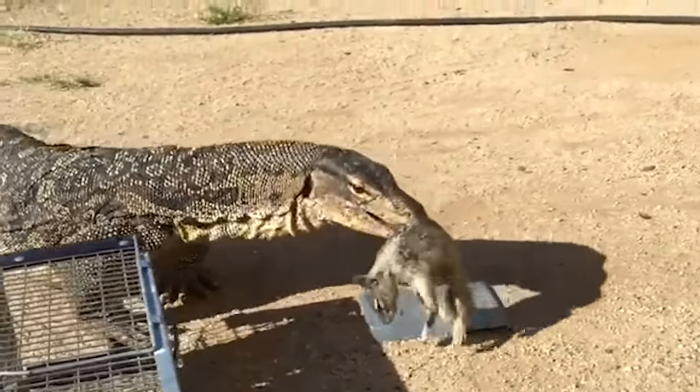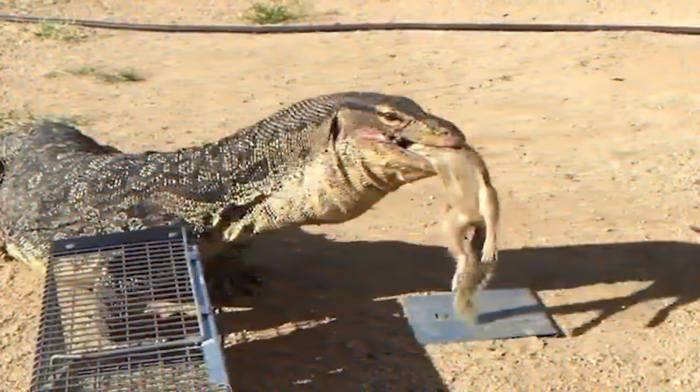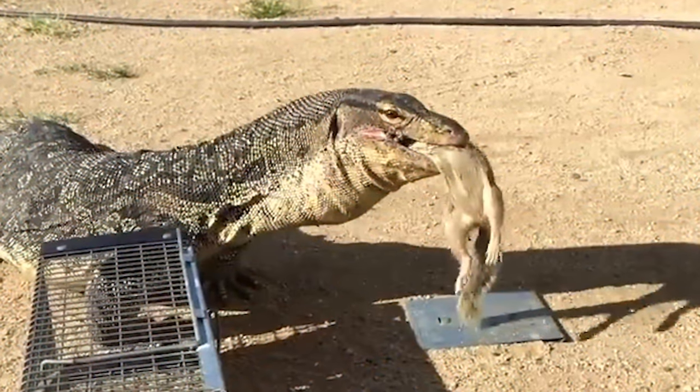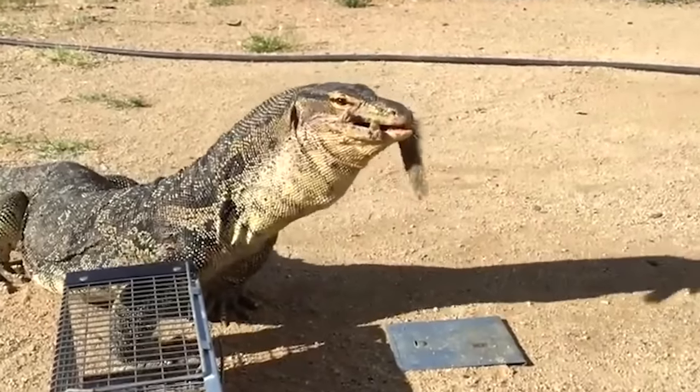This is a sad clip of a monitor lizard killing and eating a squirrel. Squirrels are an easy prey and a primary target for monitor lizards, just like frogs and spiders.